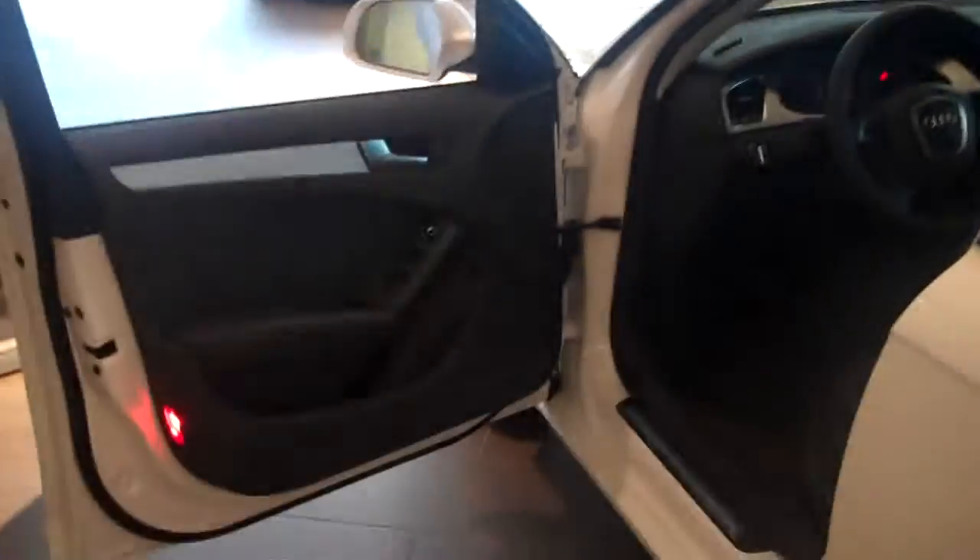Inside, it's full leather, power seat, power windows. The side mirrors are also heated. Leather-wrapped steering wheel.